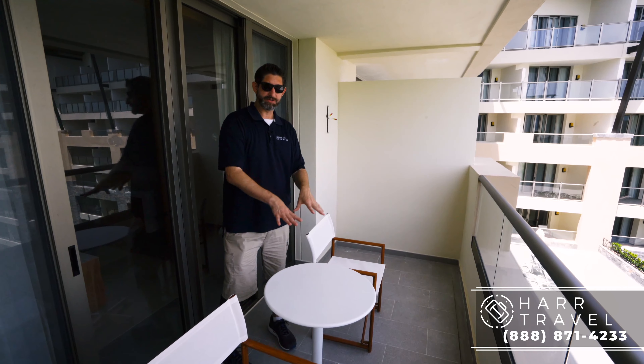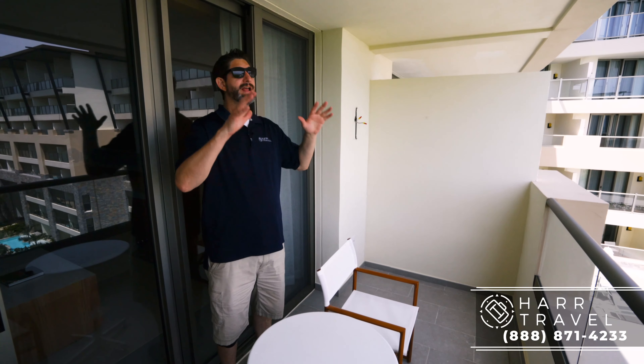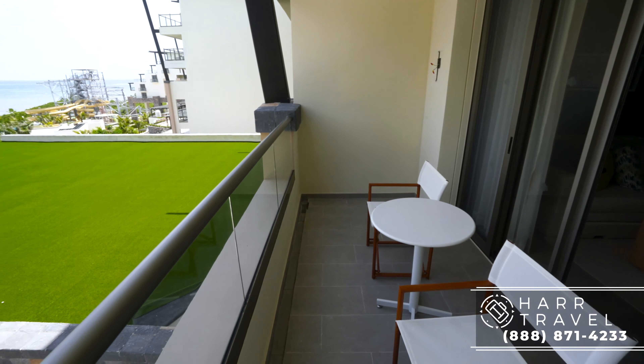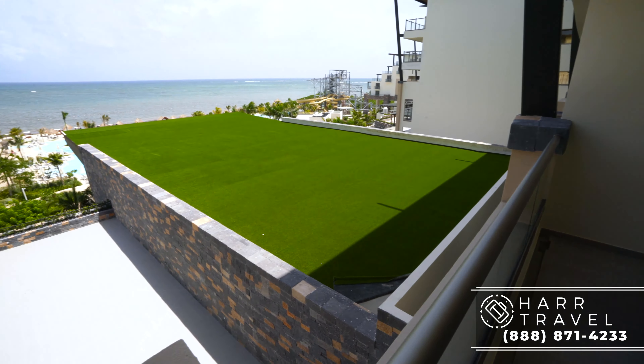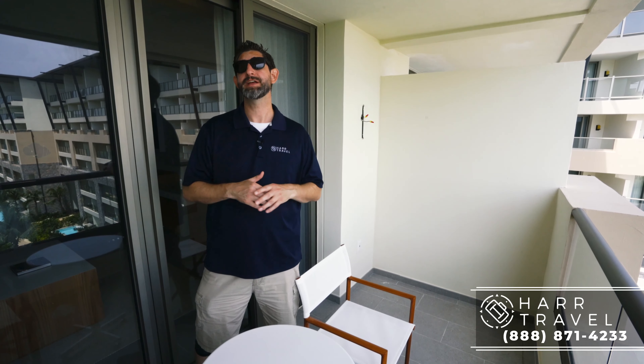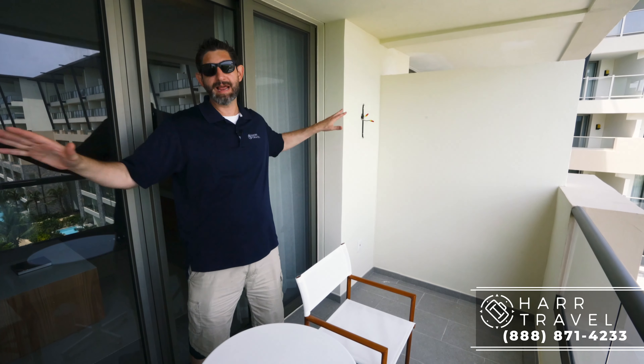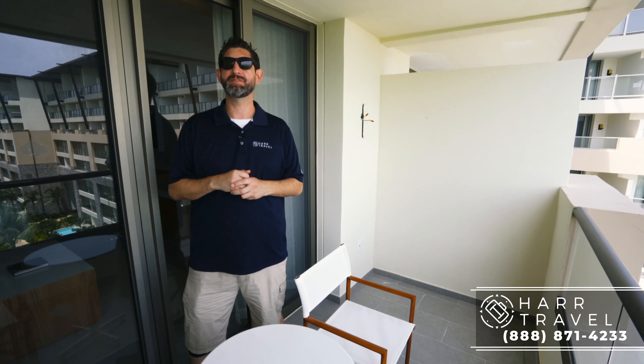Now we're out on the balcony. There's a second balcony just on the other side of the wall right there. You've got your table and two chairs — double it up and you've got two tables and four chairs. This is a small amount of private space where you can take advantage of the beautiful ocean views out to the front. There is a ton to love about this particular category: the two doors, the two bathrooms, all of this extra space — it's a really perfect fit for a lot of families.